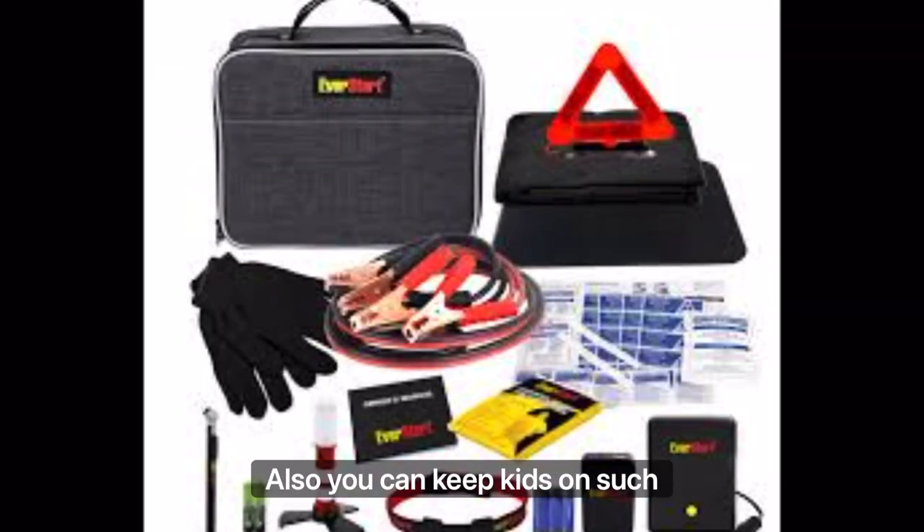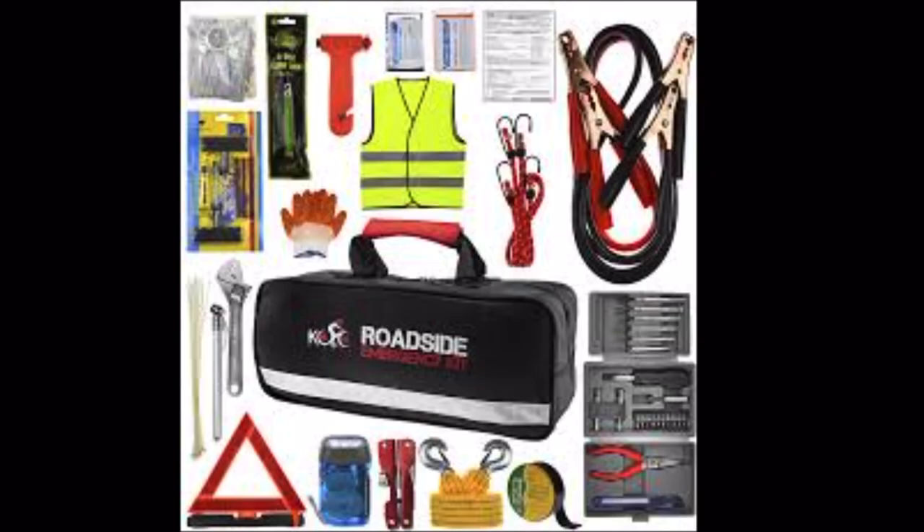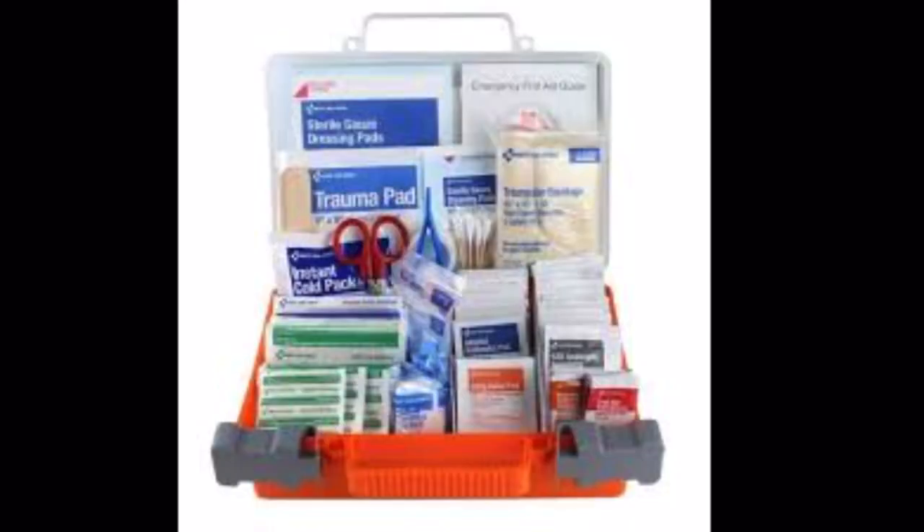You can keep kits on you, such as jumper cables and jumper starters. A little kit like this will help you and can save you some time. Also, most importantly, keep a first aid kit. You never know when you will need it — it's very important.